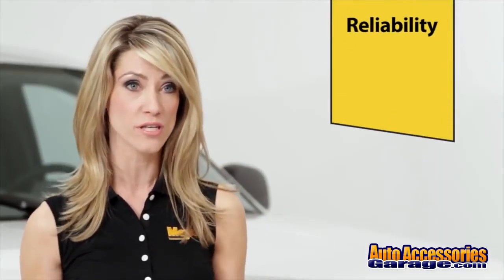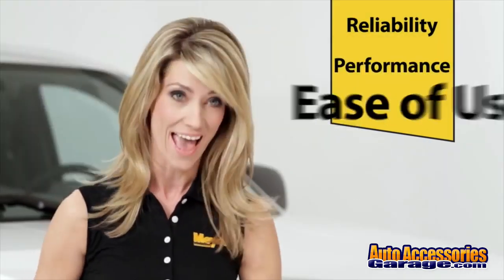DRIVE PRO plows are the perfect fit for today's most popular half-ton and mid-size pickups. See what sets the DRIVE PRO apart in terms of reliability, performance, and ease of use.